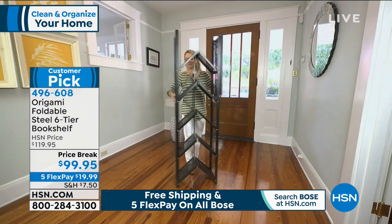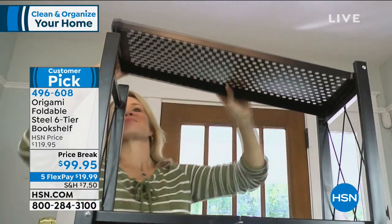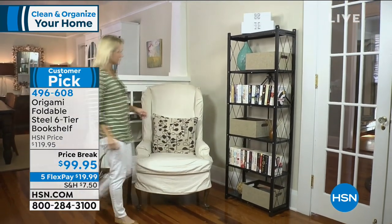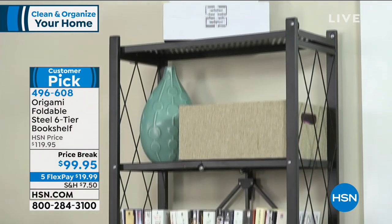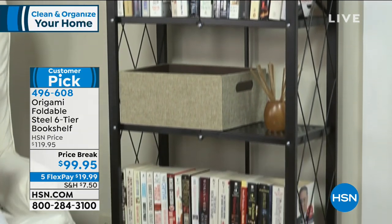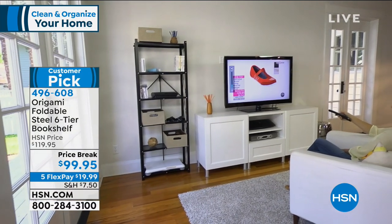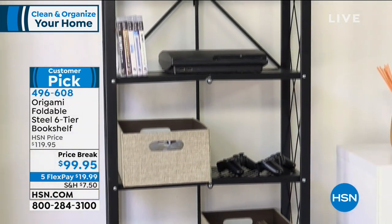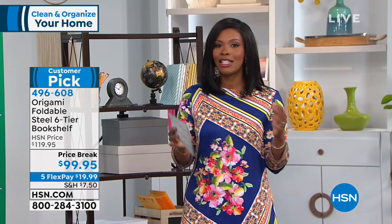This bookshelf is more streamlined than the big Origami shelf thousands have already ordered. It easily lends itself to a smaller area in your home — that little nook, that empty wall space you think is completely unused. Go up, use it vertically. There are so many things you can store: books, tchotchkes, plants, picture frames. You just choose the color and decide which room to put it in. If you want a few on this price break, with Five Flex you're getting these home for $19.99.